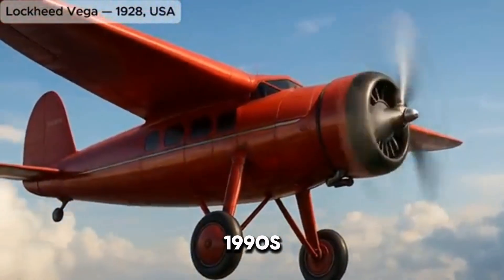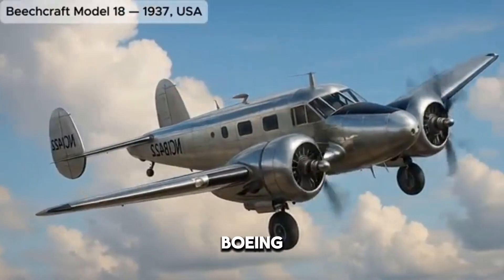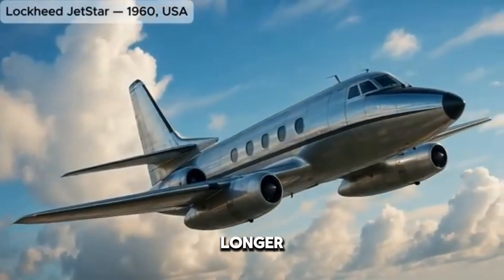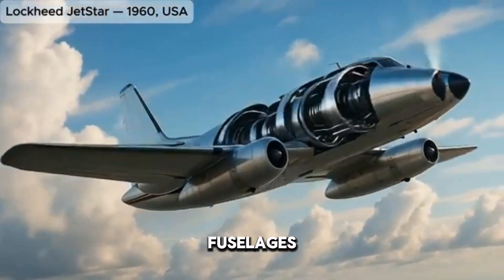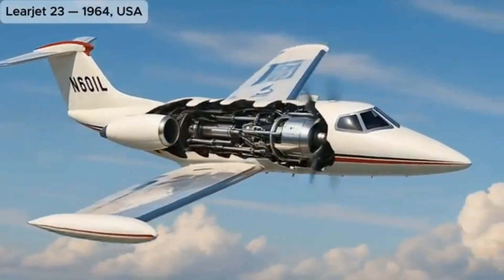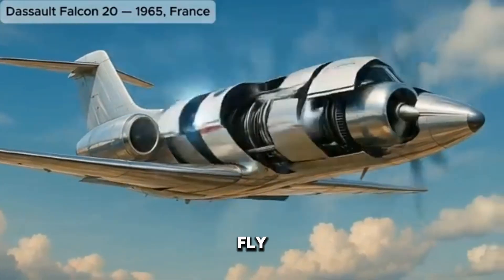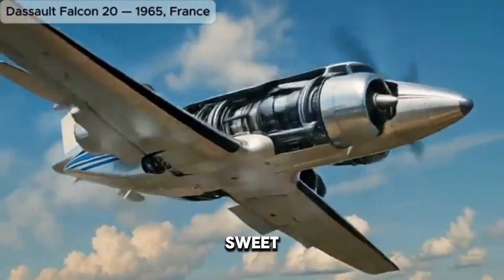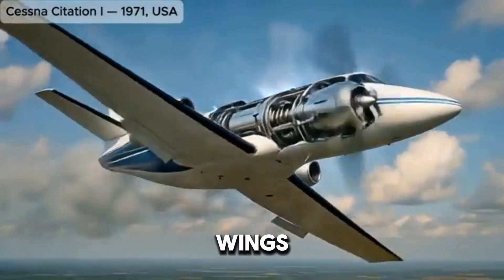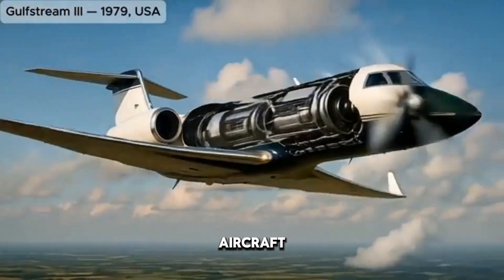As the 1980s and 1990s unfolded, Airbus and Boeing continued to refine their designs. Boeing introduced the 767 and 777, featuring longer, more aerodynamic fuselages, efficient winglets, and powerful turbofan engines housed in smooth nacelles. Airbus countered with the A320 family, which introduced a new era of digital fly-by-wire technology wrapped in a sleek, modern exterior. The A320's clean nose, slightly curved winglets, and efficient tail configuration made it a best-seller and shaped the look of narrow-body aircraft for decades.